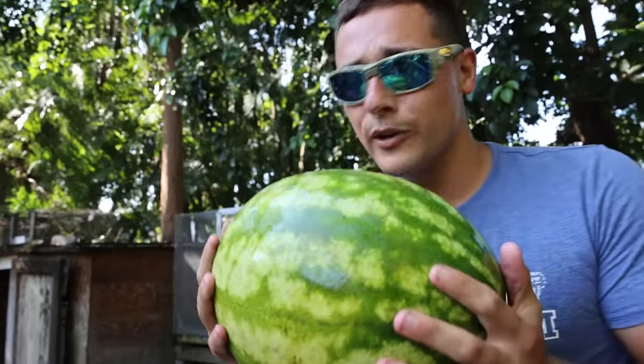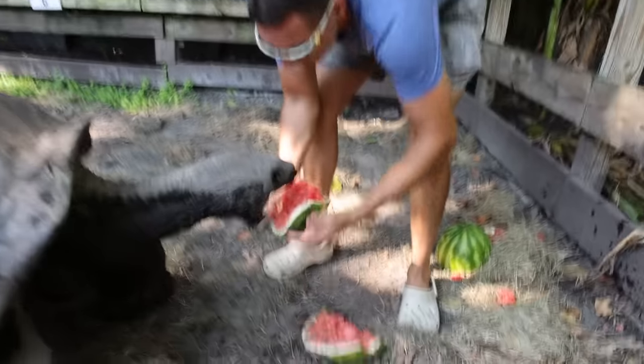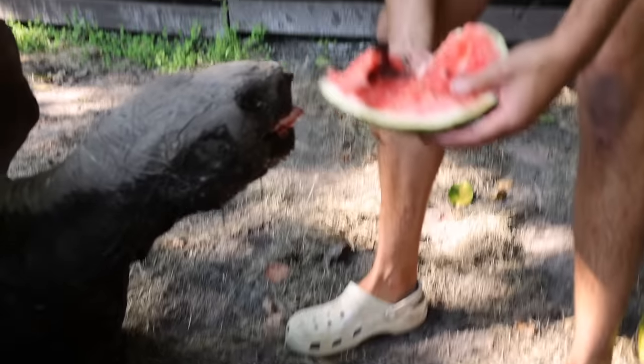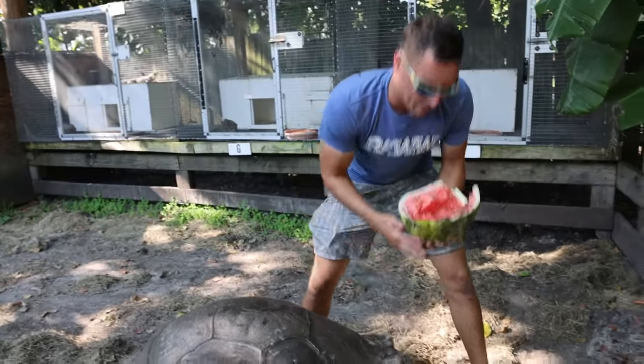We all know what Adolf's real treat is. Adolf, you want this one? Don't worry. Here you go, Adolf — come on buddy, right here. Yummy! Got some watermelon. Adolf right here is a Galapagos tortoise and they will get up to a thousand pounds. I believe he's over a hundred years old, so he's a good boy.